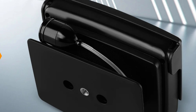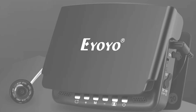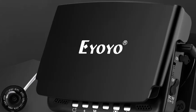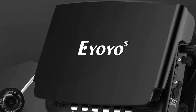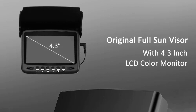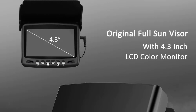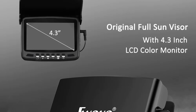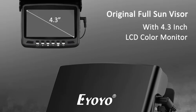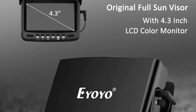The device comes with an 8GB TF card for ample storage. The 4.3-inch TFT color display provides a vivid view of the underwater landscape. The camera features a 1.3-inch CMOS sensor and 1000 TVL video pixels, delivering high-resolution imagery even in low-light conditions. The camera is waterproof and durable with an IP68 waterproof rating, making it a reliable companion for all your fishing adventures.